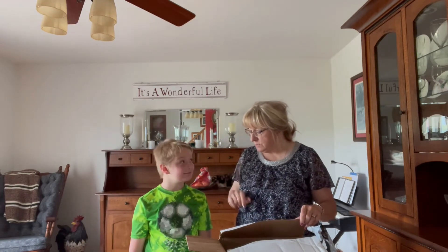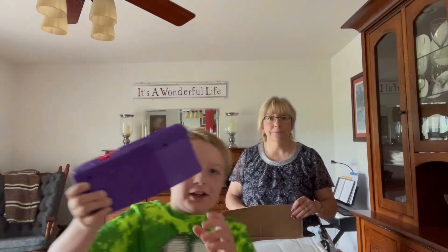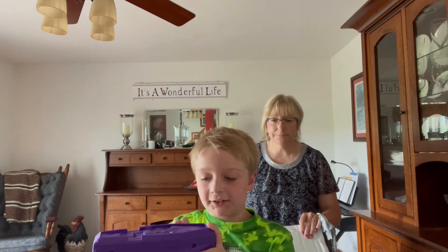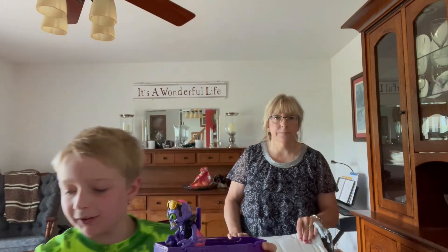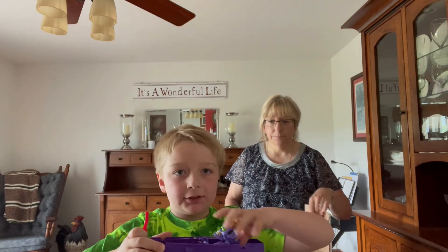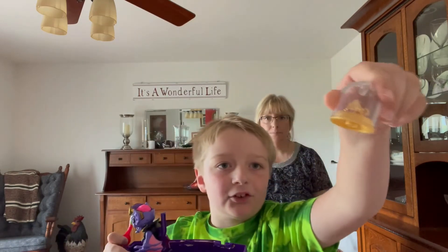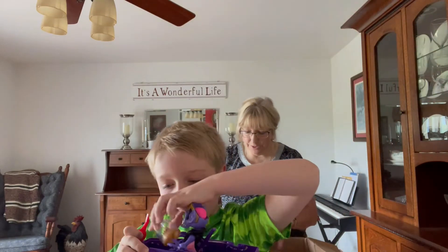This is my grandson, Corbin, and first he wants to show you something that he got. I got this Treasure X Monster Gold Purple Coffin, and there's something exciting about it. When you open this, it actually makes the monster come out, and I got Count Blangula. It has 13 levels of adventure, and for the first time I got gold-dipped treasure — real gold-dipped treasure.